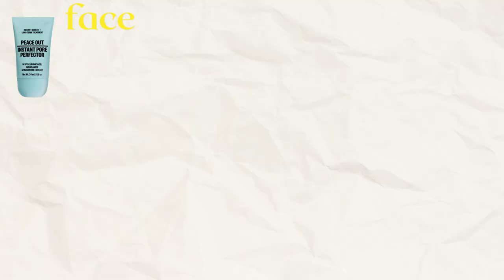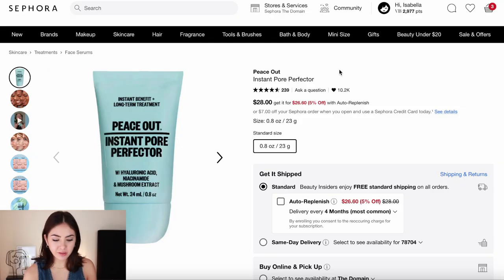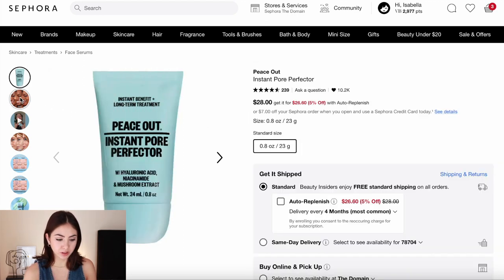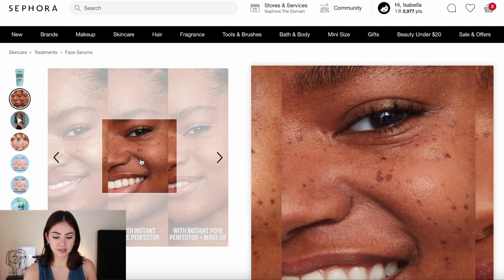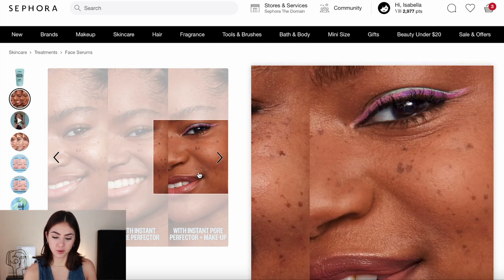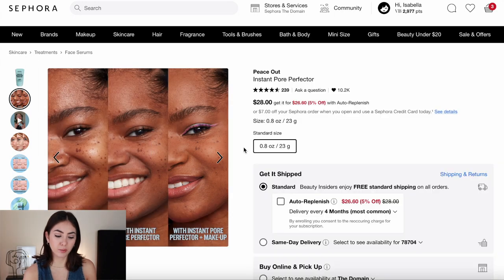Every good porcelain matte skin look starts with a primer. I found this one by Peace Out — the Instant Pore Perfector. It has hyaluronic acid, niacinamide, and mushroom extract, and it gives you an instant blurring effect but also long-term benefits. This is the perfect product to layer under your foundation or if you're just doing a skin tint.